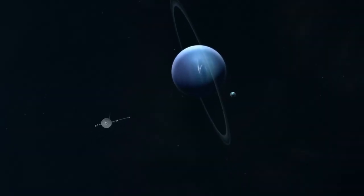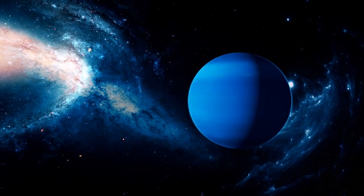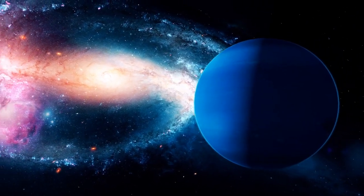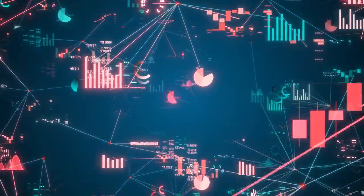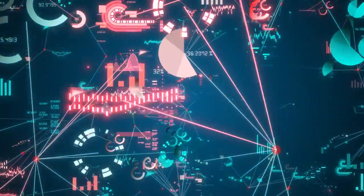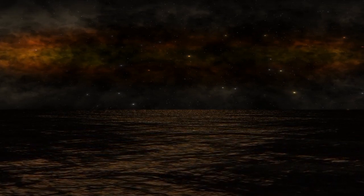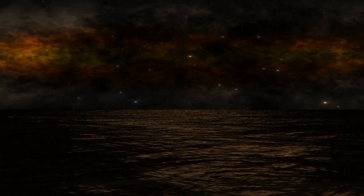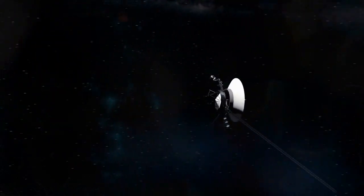Voyager 2's odyssey continued, leading it to the blue giant, Neptune. On August 25, 1989, Voyager 2 gifted us with the first detailed images of Neptune and its intriguing moon, Triton. The data it sent back provided valuable insights into their surface features and geological formation. And there it was — Neptune's very own Great Dark Spot, a colossal storm akin to Jupiter's Great Red Spot. Voyager 2's observations offered a rare glimpse into the dynamic weather systems of distant worlds.